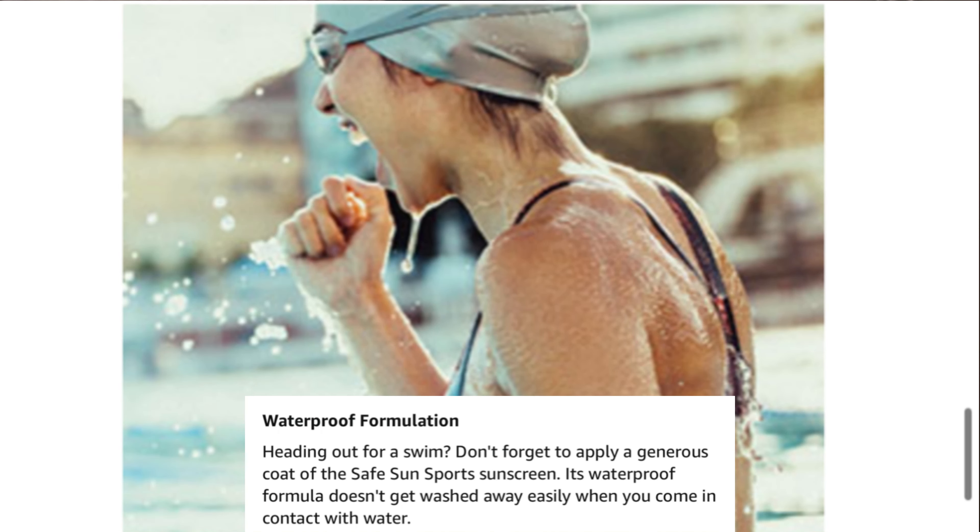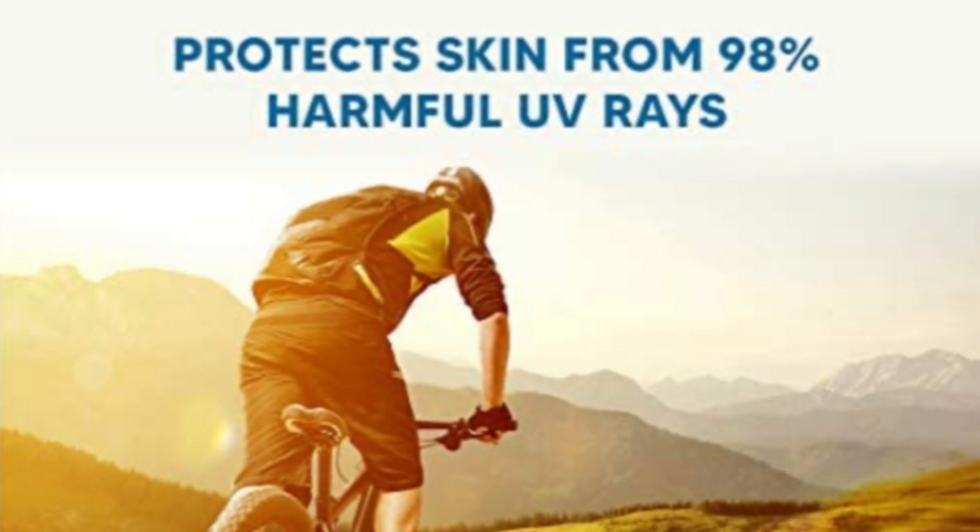When we talk about the cost of this sunscreen, 80 grams of the product is available for 625 rupees and I think it is quite an affordable product.